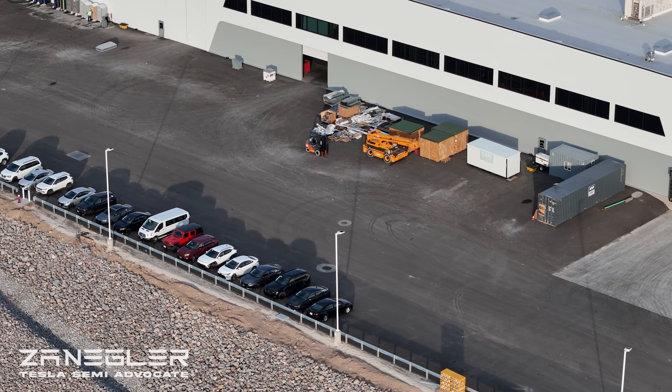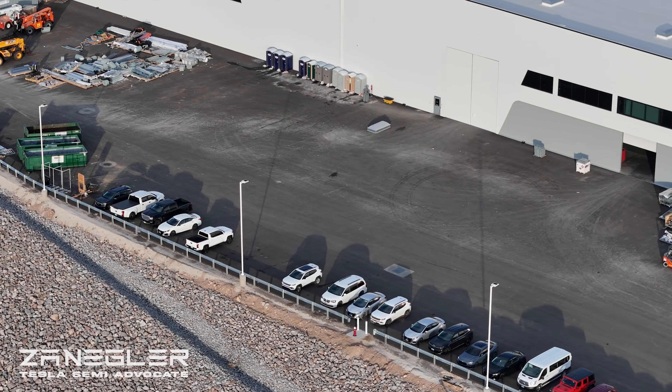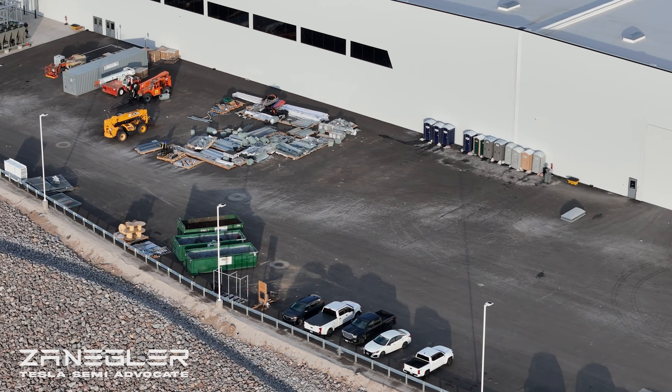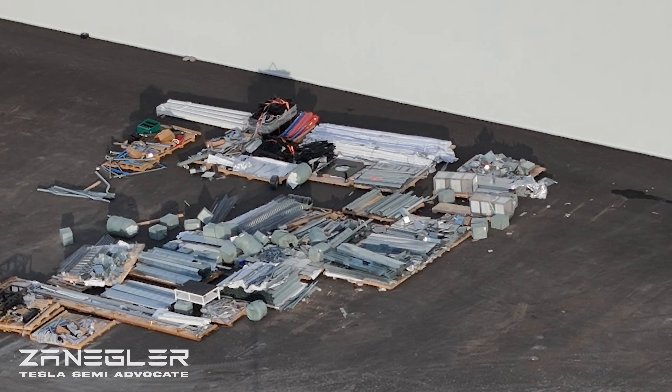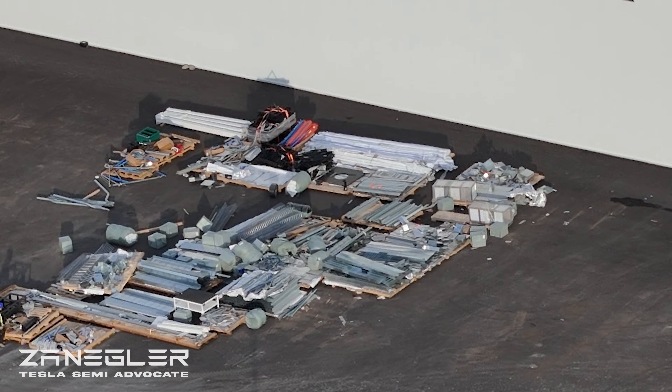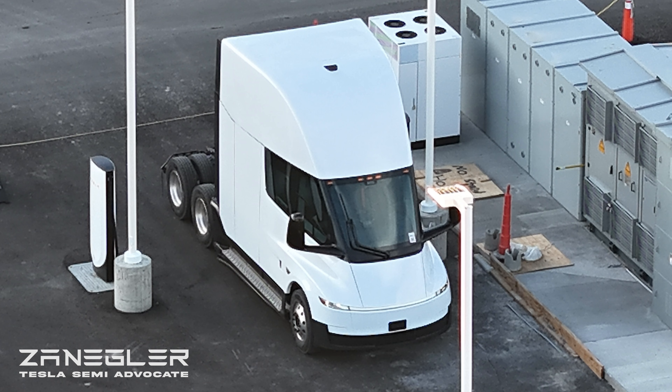Although it could be to run fluid up to the chillers that they recently put on the roof. Now we're going along the western edge of the building. Future AZA had thought maybe those were stamping parts. But here is the Tesla refreshed Semi.